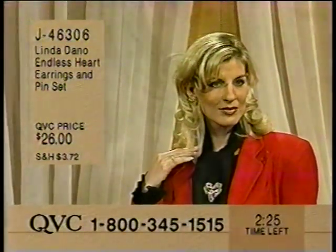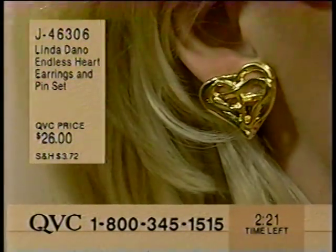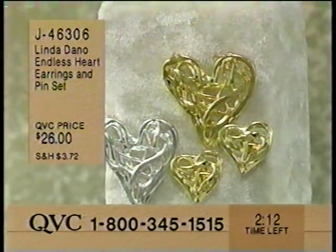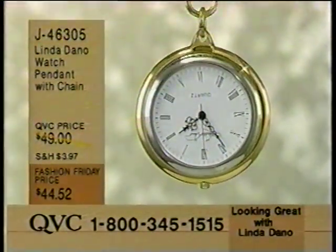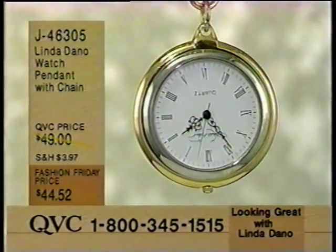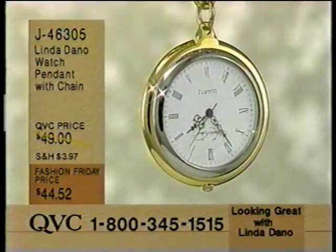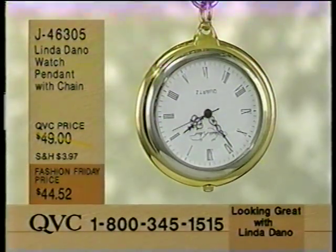Still available - Linda's long 42-inch chain over half gone with the watch pendant. J-463-05. This is your Fashion Friday price of $44.52. And if you like silver, don't forget, tomorrow morning is your opportunity to go bonkers with Jane.